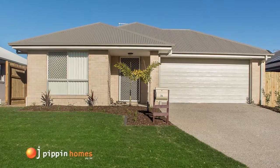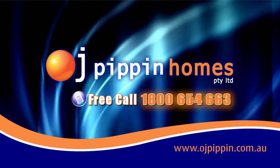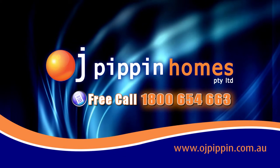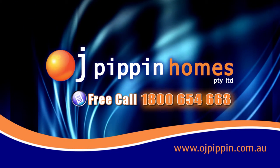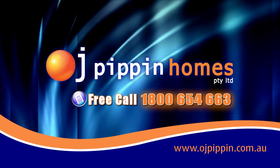If you're thinking about building today, go the OJ way. Call 1800 OJ HOME — that's 1800 654 663 — or go to www.ojpipin.com.au.